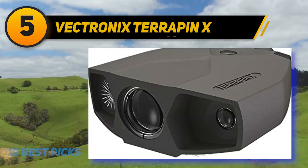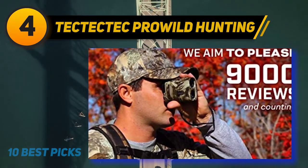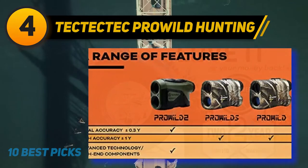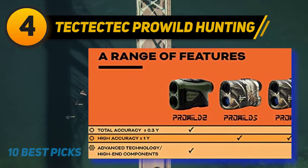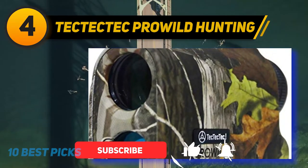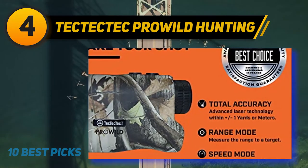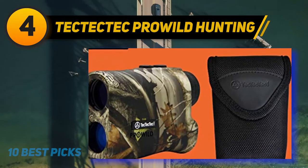Coming in at number four: the TecTecTec Pro Wild Hunting. Am I a fan of the brand? Sometimes. Am I a fan of a budget rangefinder with over 500 yards range, multi-coated 6x optics, and great battery life? Yes, absolutely. There are two versions — the Pro Wild and Pro Wild S — with two distinct differences: price and whether it has angle measurement capabilities. Slope Scan grants access to data regarding angle compensation and continuous scanning.